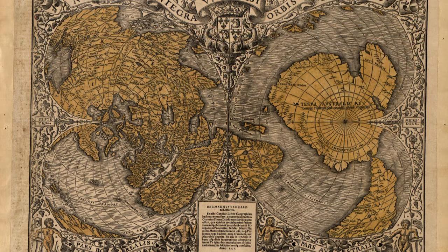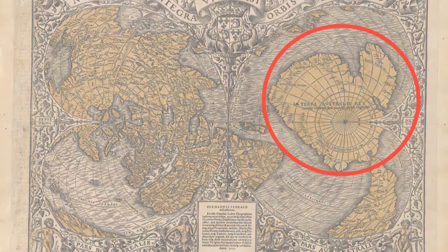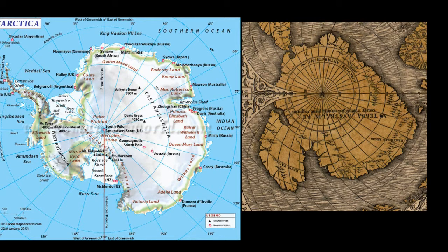The Phineas map of 1531 clearly shows a great southern continent. If this southern continent is Antarctica ice-free, then it was mapped over 4,000 years ago and cannot be reconciled with known human history. This rewrites our entire civilisation's narrative.